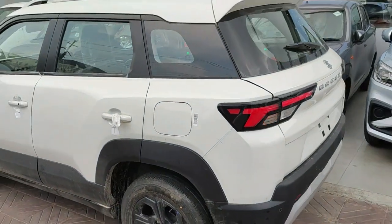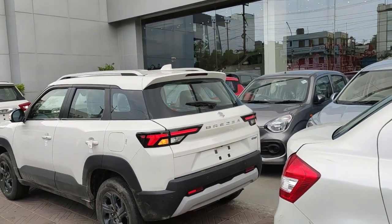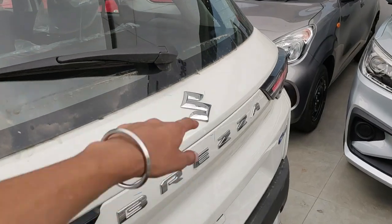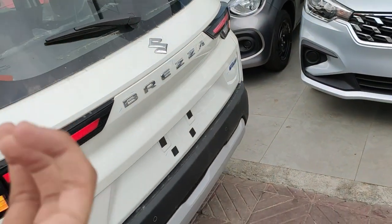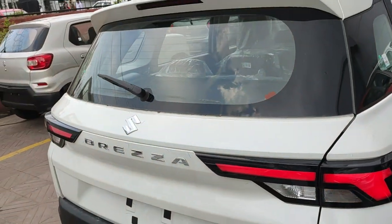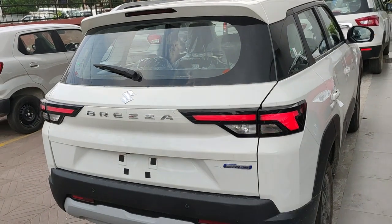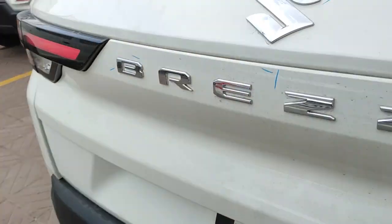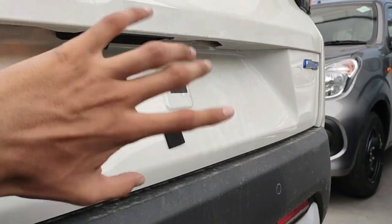Now coming to the most interesting part — the rear profile. The Brezza actually looks good from the back in my opinion. There is a Suzuki logo on the back side and a Smart Hybrid badging indicating the 48-volt mild hybrid battery, which helps in regenerative braking, auto start-stop, and initial torque buildup. You also have reverse parking sensors and a rear parking camera, along with huge body cladding on the rear bumper.